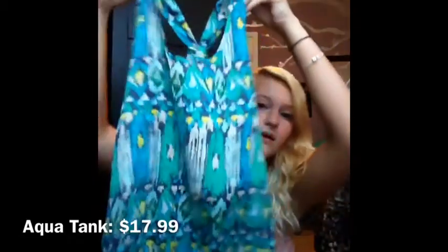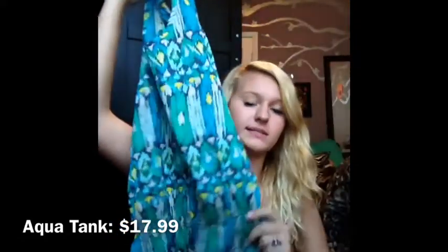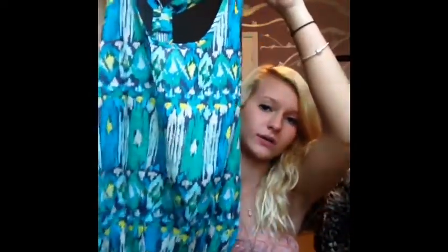To go with that I got this tank top and it's like teal, and then it has elastic in the waist so it sticks out a little. I just thought it was so cute.